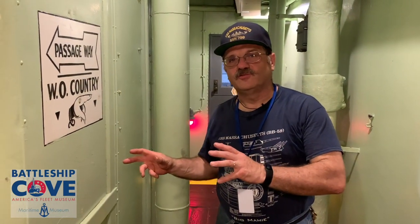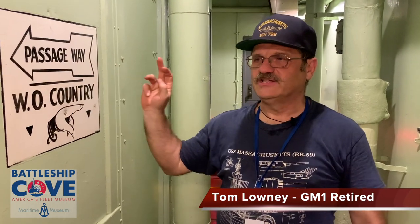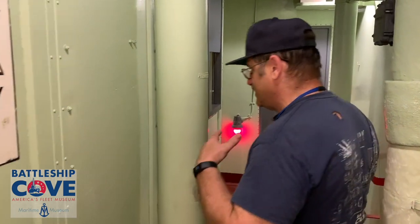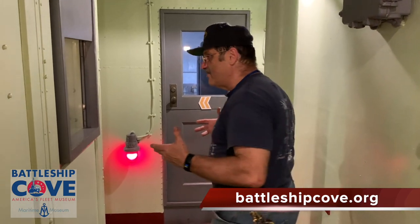Now we're looking forward into the forward area of the ship where the warrant officers' country was. You can see 'WO Country' marked here. The arrows on the passageways tell the crew to go around, because when you stepped into here, you stepped into officers' country — areas where enlisted personnel were not permitted, as officers wanted to maintain their privacy.